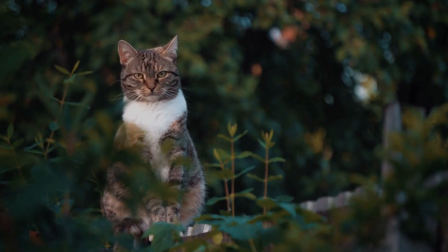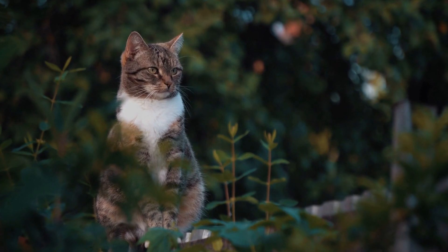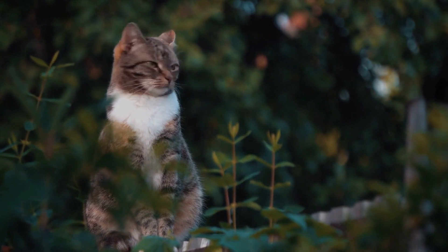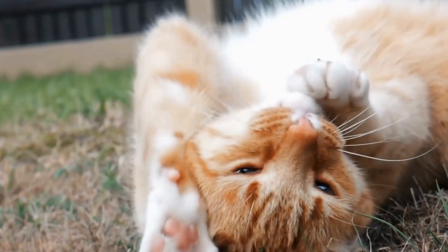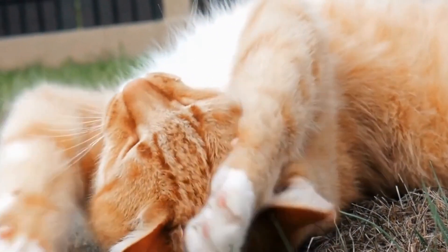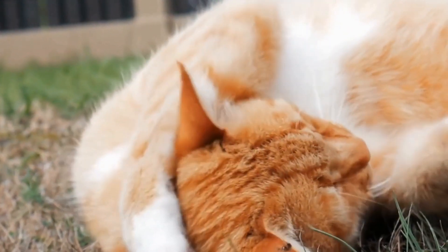Four: jumping and hopping. Incorporating jumping and hopping movements with the laser light can add an extra level of excitement to playtime. This mimicry of a bouncing prey enhances your cat's hunting experience while providing an opportunity for them to show off their acrobatic skills.